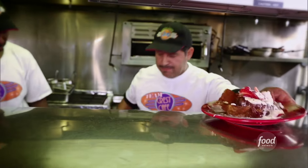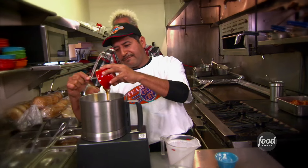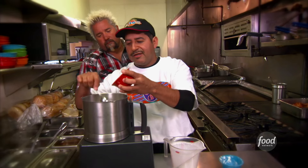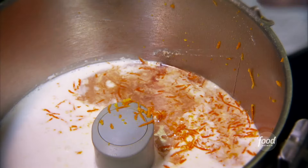I've got a creme brulee French toast up — it's totally just like getting dessert for breakfast. It's absolutely fantastic. Let's get into making this. Heavy cream, ricotta cheese, honey, panela, orange zest — this is all gonna go for the creme brulee French toast.